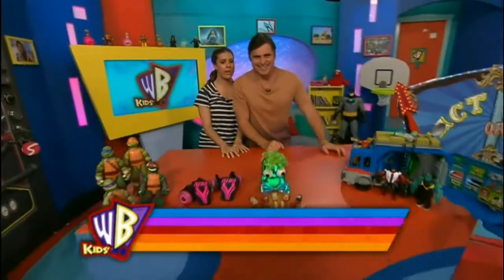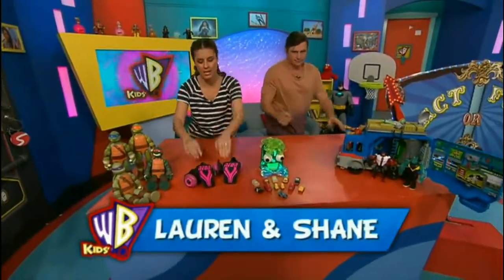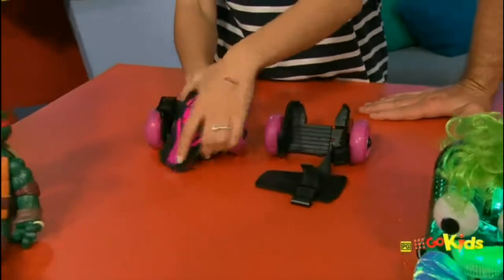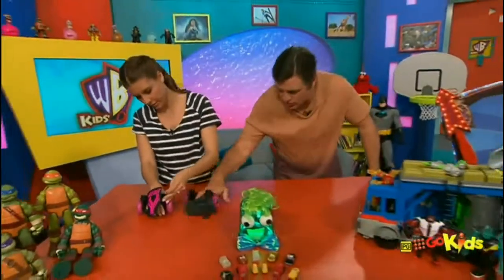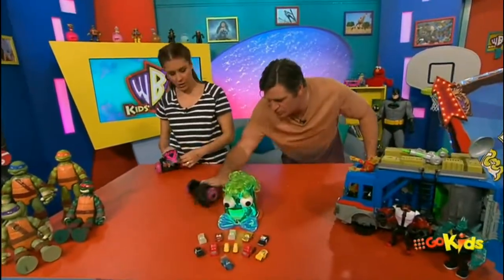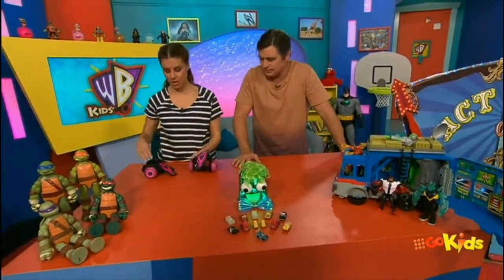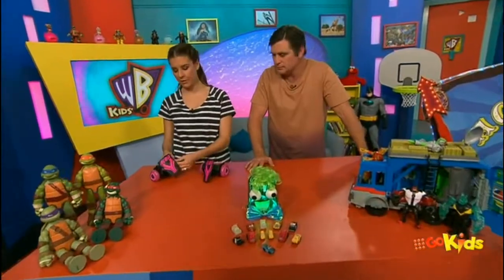It is a very exciting week this week because we are celebrating these little dudes down here — Neon Street Rollers. They're not made for your hands. They look pretty good, and how good are they when they light up? They're awesome. You put them on your shoes and you go down the path. We have a huge competition all about these guys, and you could have a pair of your very own.